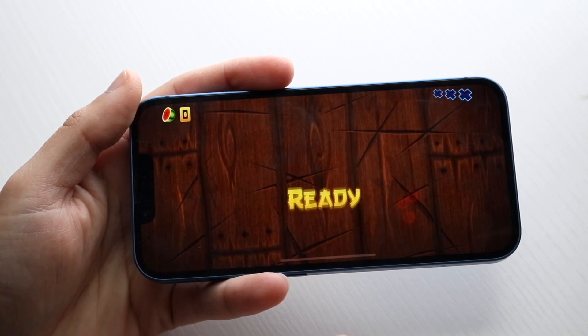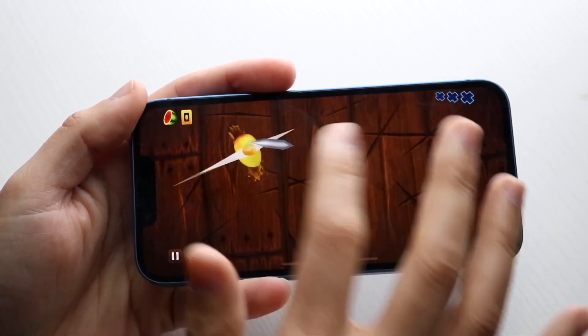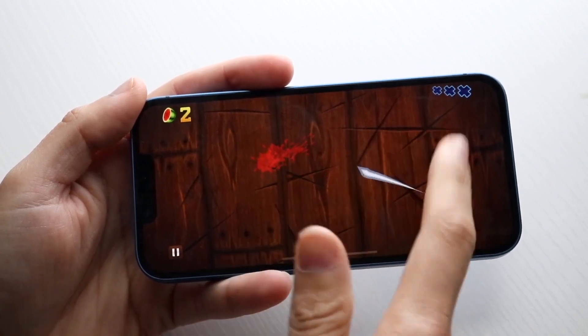This is different from when your battery life just gets low — in that case your iPhone will simply shut off and you power it back on. But if your battery health gets low, you're going to need to replace the battery, and there aren't really too many other options.